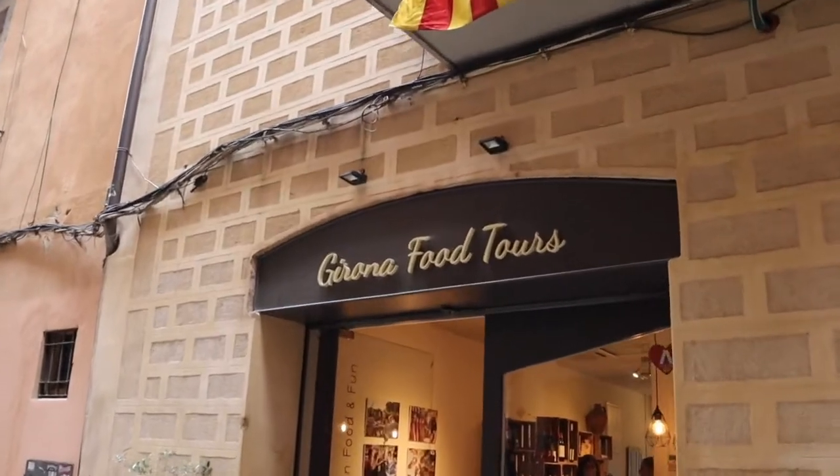This morning we are going to do a food tour here in the historic city of Girona. We are doing the tour with Girona Food Tours and they say we're essentially going to taste our way through the entire city.